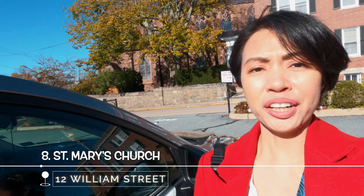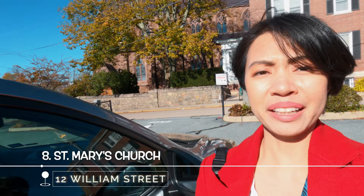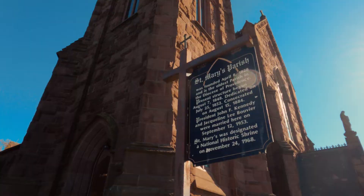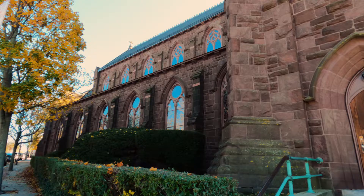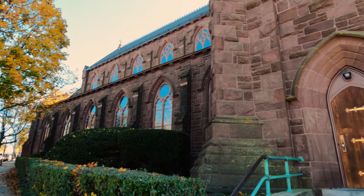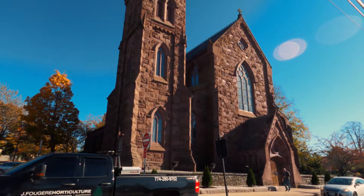Now we're going to check out Saint Mary's Church. The church was established in 1828 and was the first parish church in Rhode Island. It is actually where Jackie Kennedy and the late President John F. Kennedy were married back in 1953.